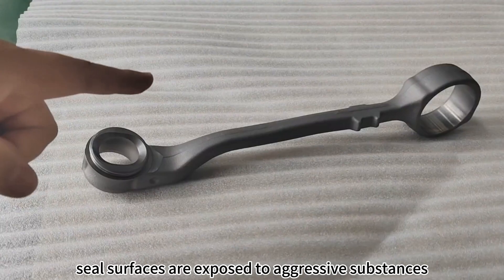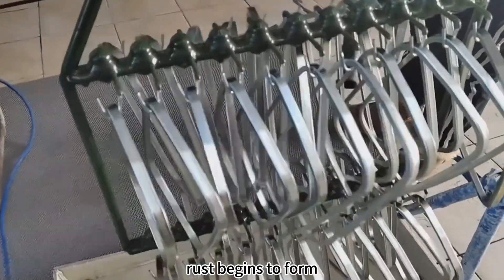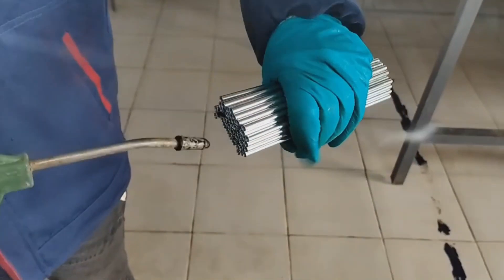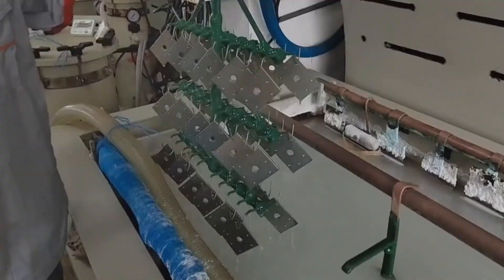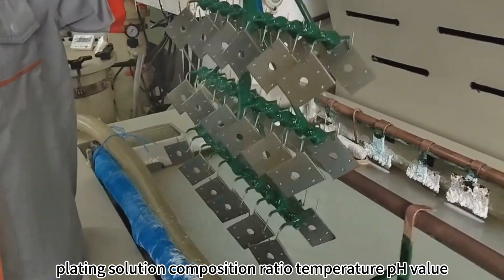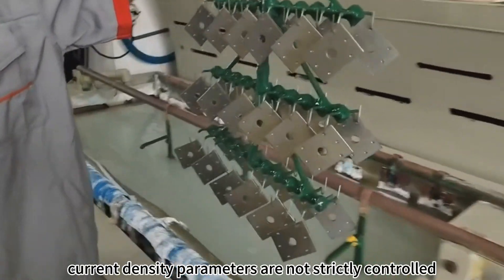Steel surfaces are exposed to aggressive substances, and rust begins to form. Causes of surface damage after nickel plating include: incomplete pretreatment, and plating solution composition ratio, temperature, pH value, and current density parameters not being strictly controlled.